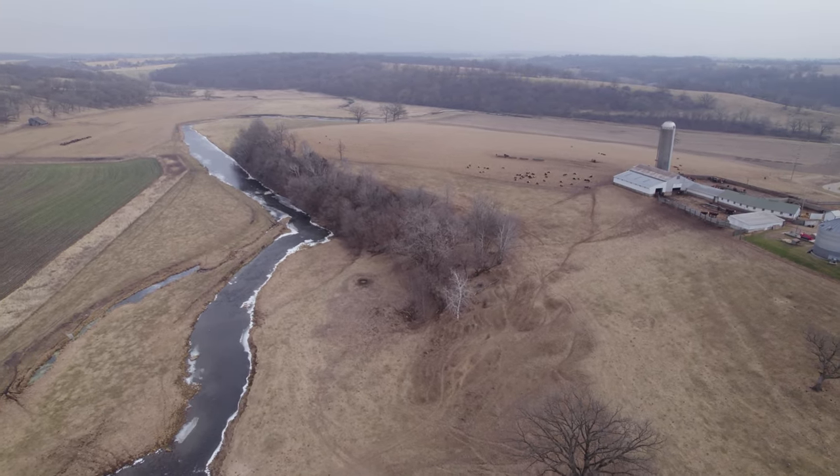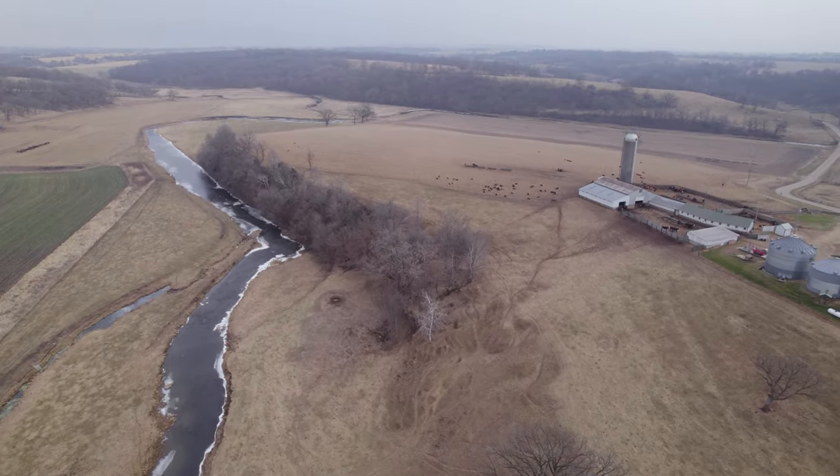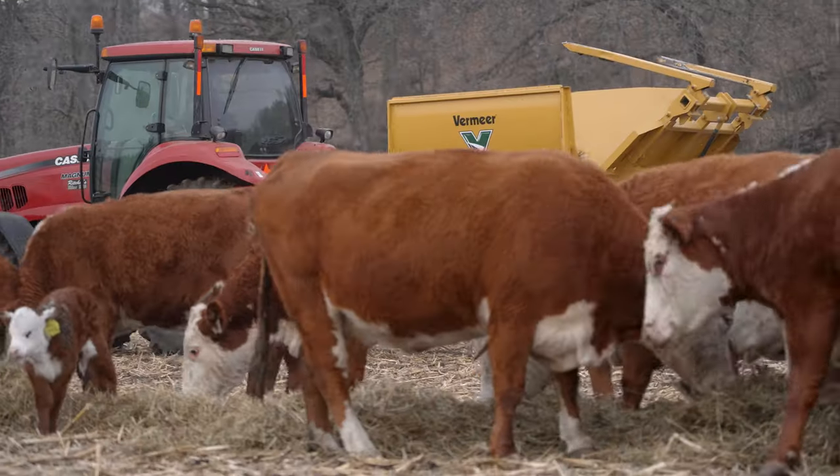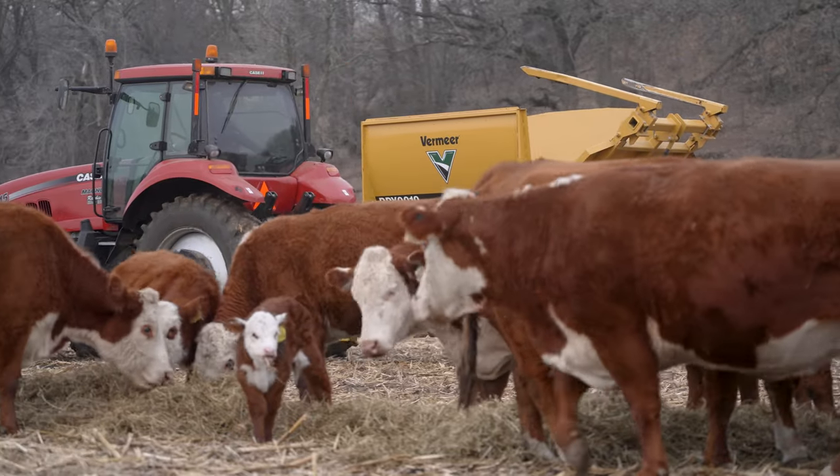My name's Kevin Bennett. I live in southwest Wisconsin near Benton, Wisconsin. We are a beef operation. My great granddad settled here, so that makes me the fourth generation. My daughter Stacy works with me — she's the fifth generation.